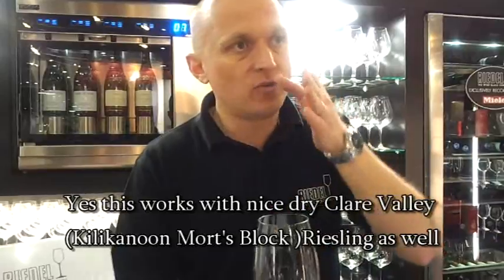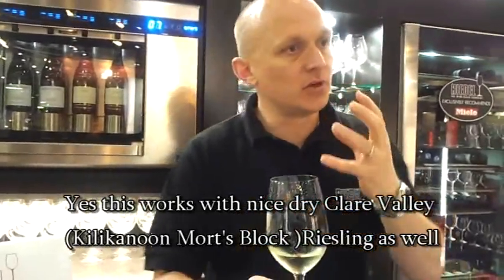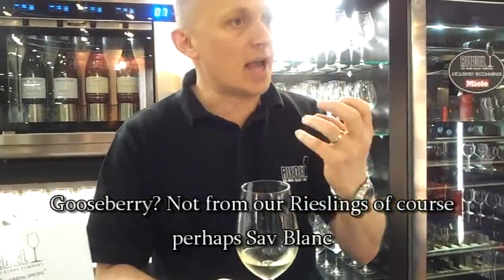So by keeping the wine funneled right down the centre, you get those same crisp flavours that you were smelling onto the palate as well — that green apple, that gooseberry sort of flavour comes onto the palate right down the middle.